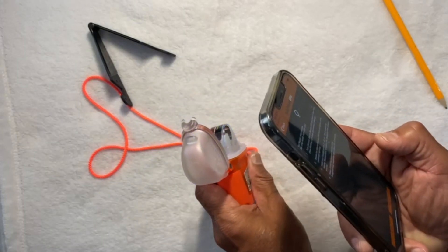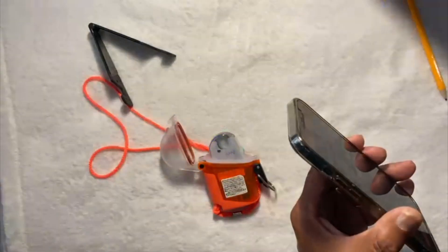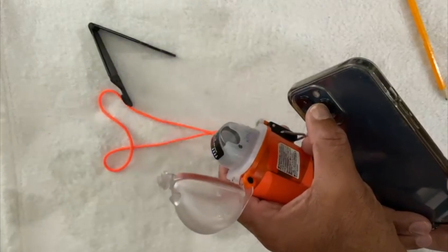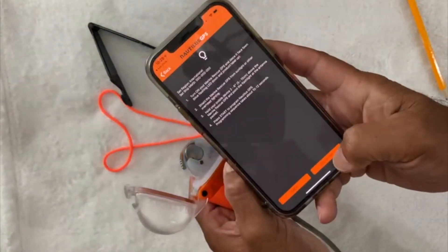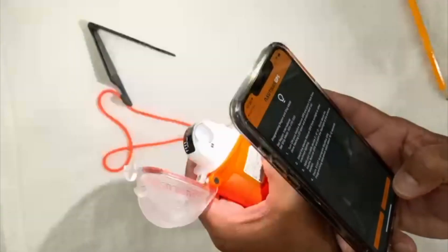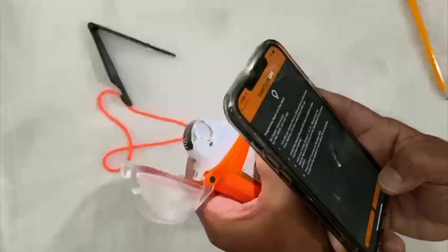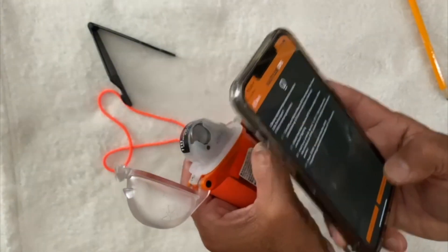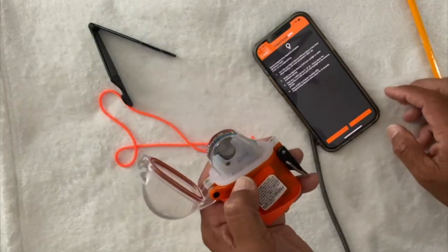I'm going to turn off my lighting because you want a darker environment. I'll point this light at the photo cell and click program. Hold it still as it programs. I saw a flash — that means it's now programmed.